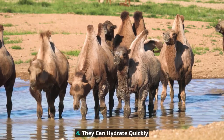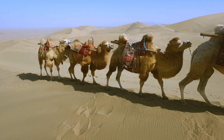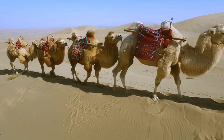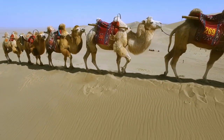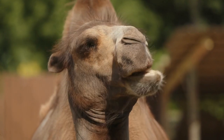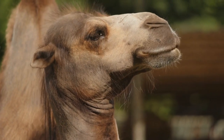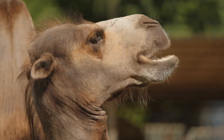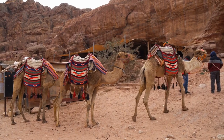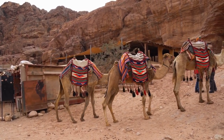They Can Hydrate Quickly. While camels don't store water in their humps, these desert animals are great at conserving water. Dromedary camels use heterothermy to regulate their body temperature throughout the day, which prevents them from sweating during daily increases in temperature, conserving water. When a camel does come across water, it can fill up in a hurry, drinking as much as 26 gallons in 10 minutes.